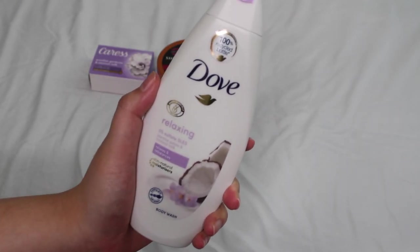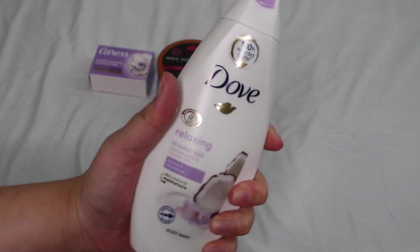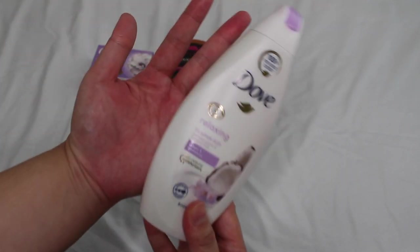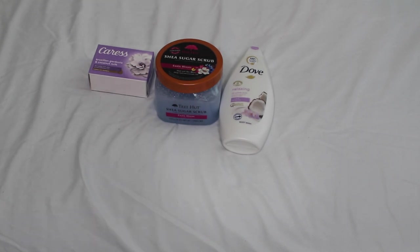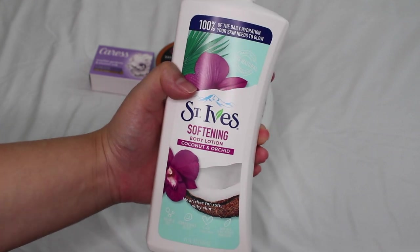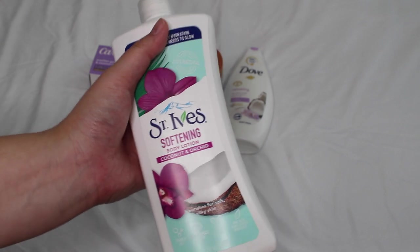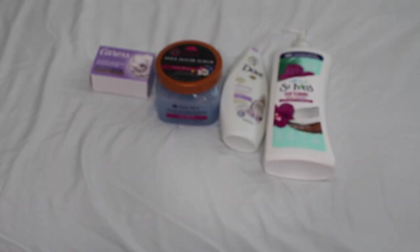For body wash I'm giving a little variety — you could also use the Caress Brazilian Gardenia and Coconut Milk body wash, but I got this Dove body wash in a set with a spray and another body wash. I wanted to try it and this is actually my second mini bottle — highly recommend for travel or week-long trips. For lotion, the St. Ives Softening body lotion with coconut and orchid is very affordable. It's a big bottle available at Target, Walmart, or local grocery stores. Not too thick, not too thin — a great consistency.